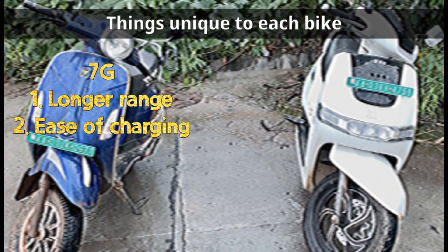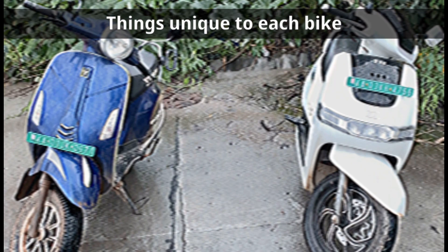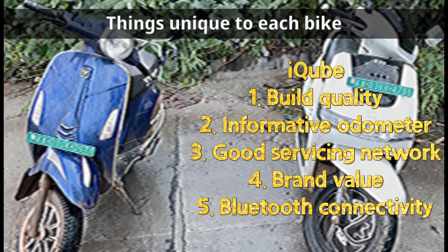The 7G has a longer range and an easy way of charging thanks to its removable battery, whereas the iQube has better build quality, a more informative odometer, a good servicing network, brand value, and Bluetooth connectivity.